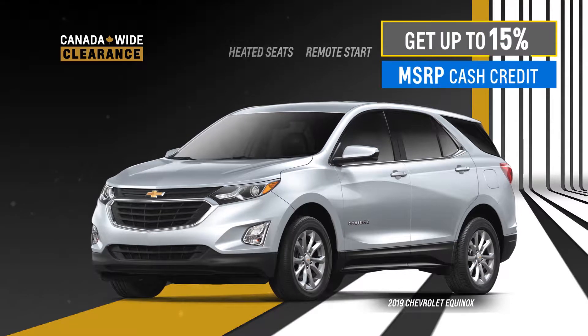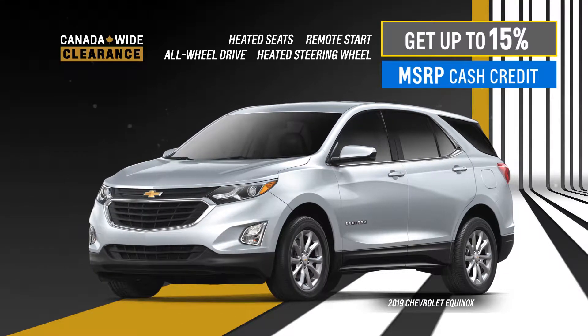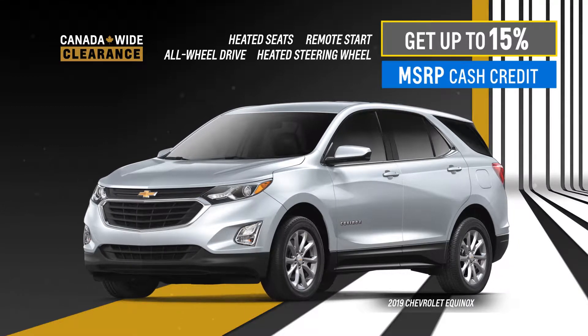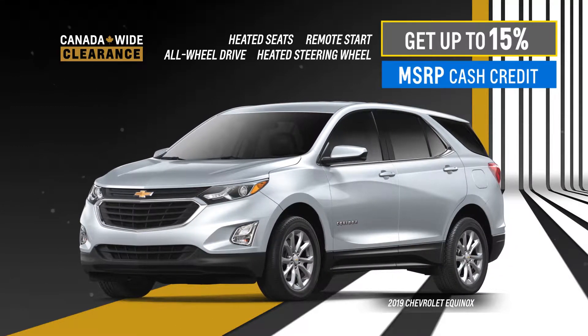Get up to 15% of MSRP cash credit on the 2019 Chevrolet Equinox with standard heated seats, remote start, and available all-wheel drive and heated steering wheel.